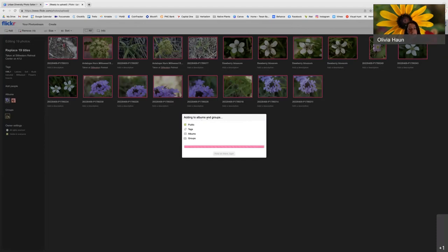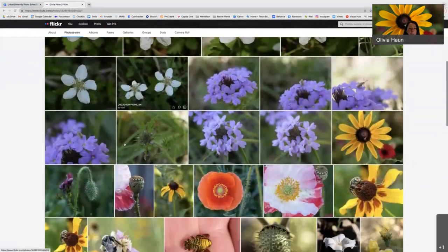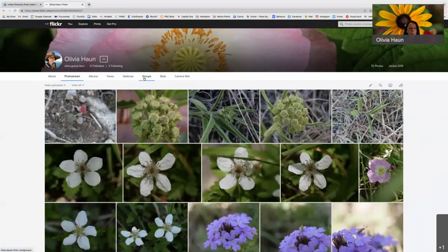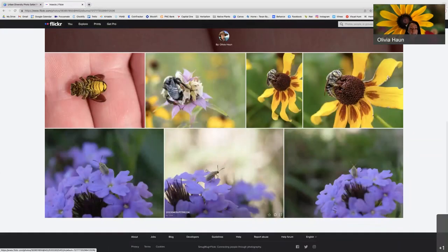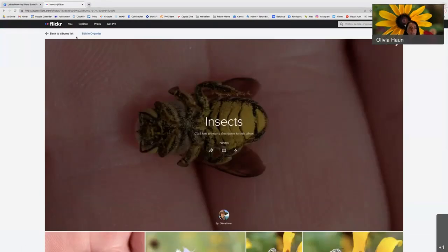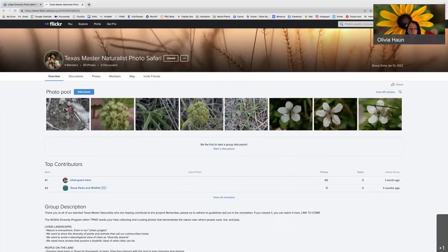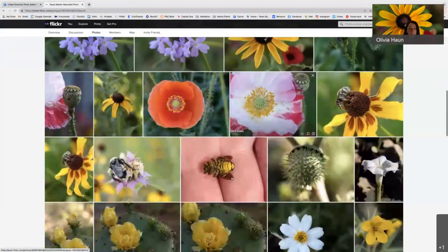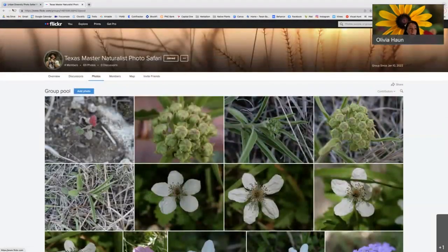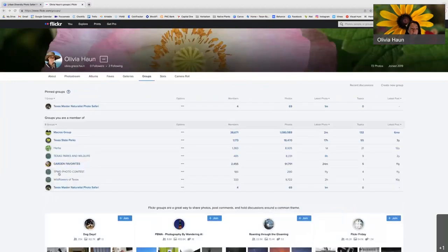Now I'm back at my photo stream — all of those pictures are now here. If I go to my albums, I have a new album, and my new photos are added to my insects album. Now if I go to my groups and go to the Master Naturalist Photo Safari, all of those photos should be there. They've really made it pretty simple. There's one final step I'd love to go through. But before I do that, are there any questions, Michelle?